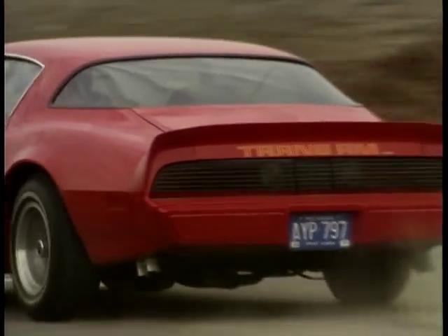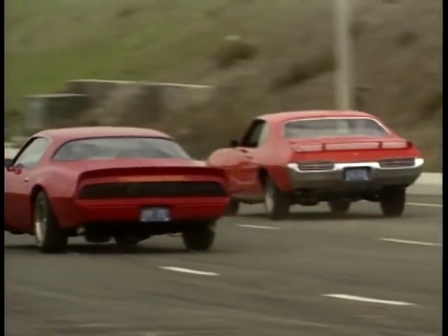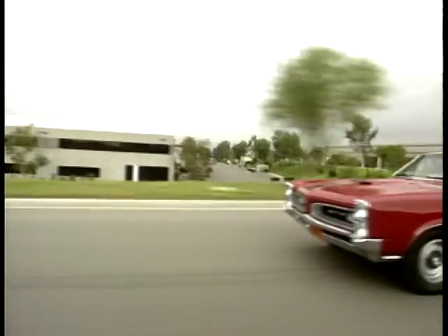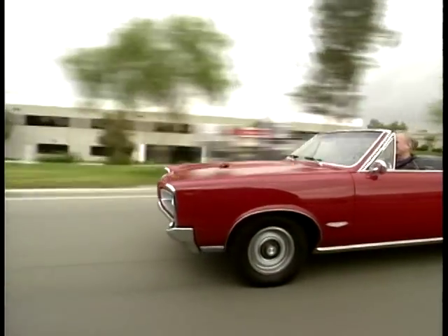The Pontiac GTO spawned other wildly overpowered monsters. They weren't too hot on the bends, the braking was more eventual than instant, but there was still only one design rule: go completely over the top, and then a lot further.